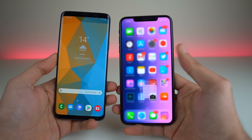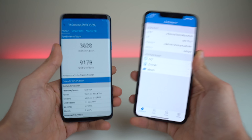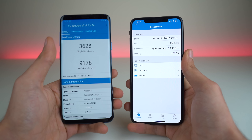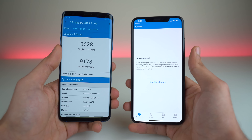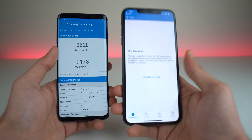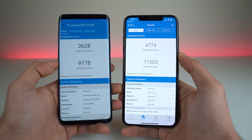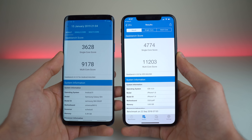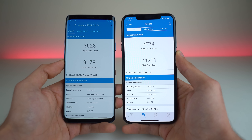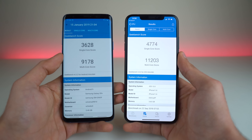The iPhone XS Max has superior hardware compared to the Galaxy S9 Plus — we get a 7nm chip on the iPhone XS Max versus 10nm on the S9 Plus. It's been a year for this phone versus a couple of months for this one, and still a very respectable score with the older chipset on the S9 Plus. These are the current scores on iOS 12.1.2 and Android 9.0 Pie with One UI.